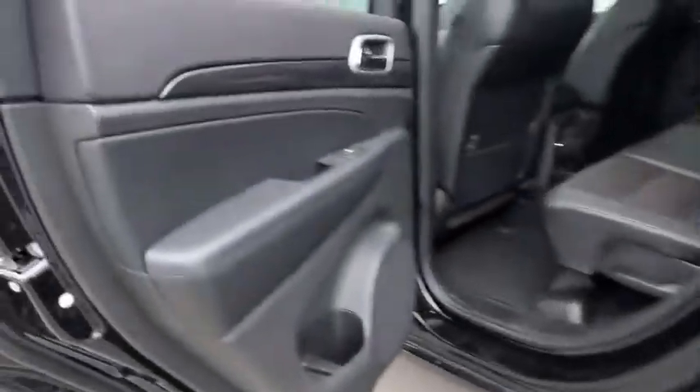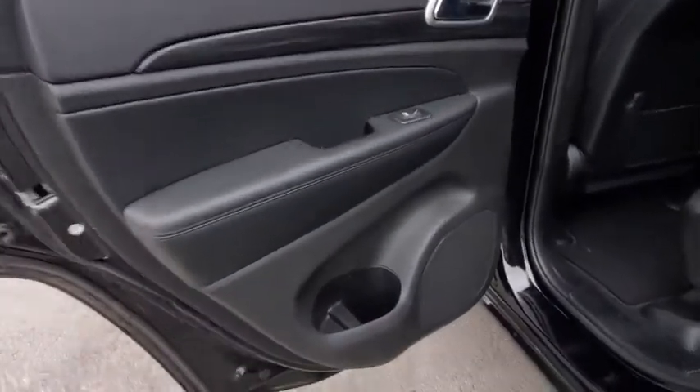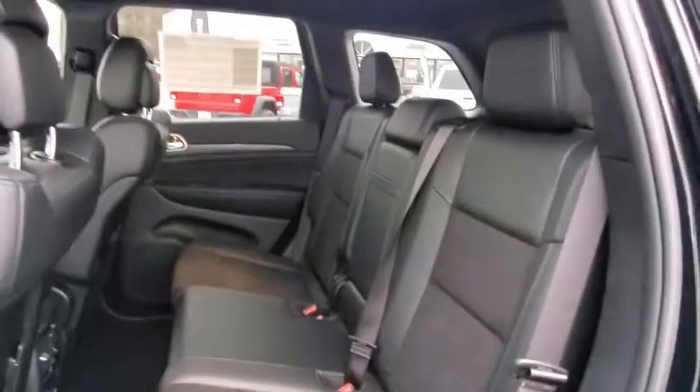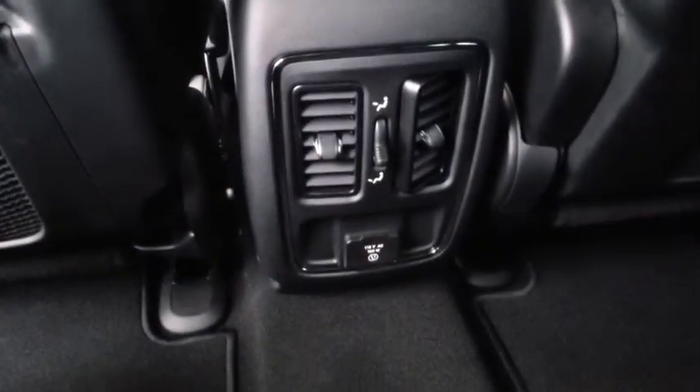Here are some of this vehicle's great options: backup camera, anti-lock braking system, navigation system, steering wheel audio controls, keyless entry, traction control, stability control, leather-wrapped steering wheel, Bluetooth, adjustable steering wheel.